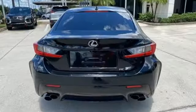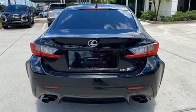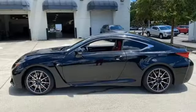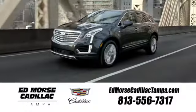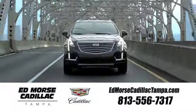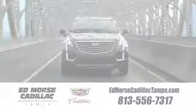Edmunds.com highlights its powerful and refined V8. Lexus — performance in every detail. The time is now. See it for yourself today. Visit our website at edmorsecadillactampa.com or call us today.